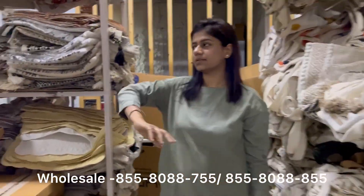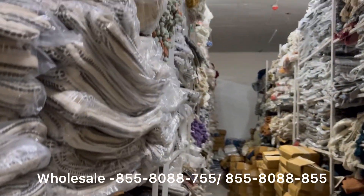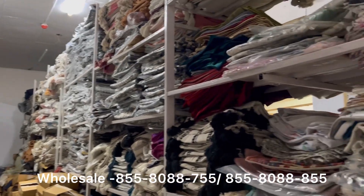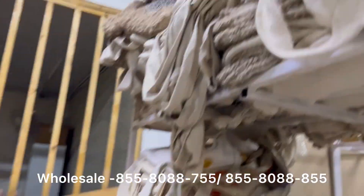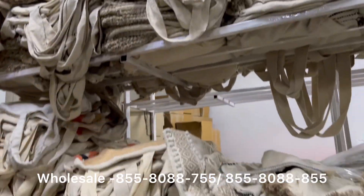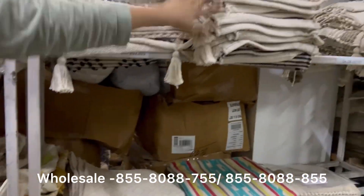Next we have our surplus section, where you will get thousands of designs of cushion covers. This is the tote bags section, and that is the runners section that are in production right now.